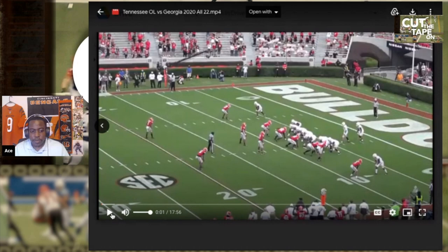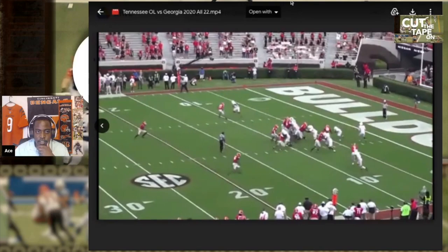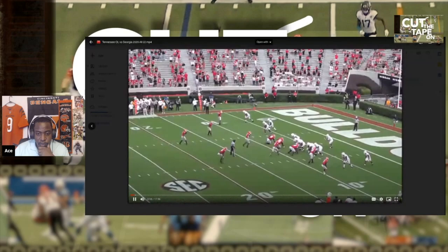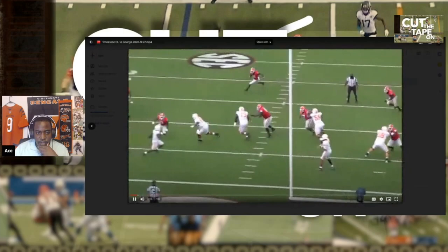Now this is going to be Trey Smith — number 73 — Trey Smith. Let's take a look at him. He's going to be a guard at the next level, it appears. He's inside, gets to the second level to the linebacker — I like that.